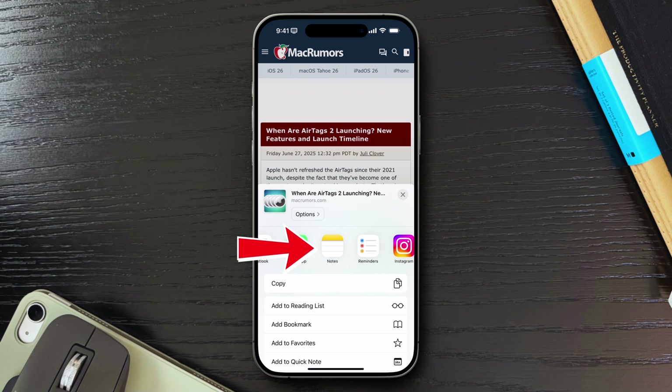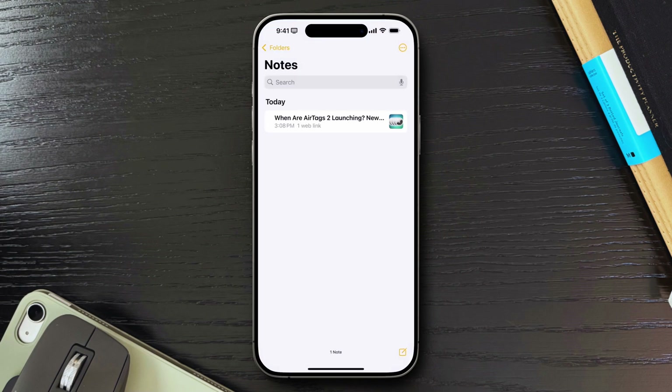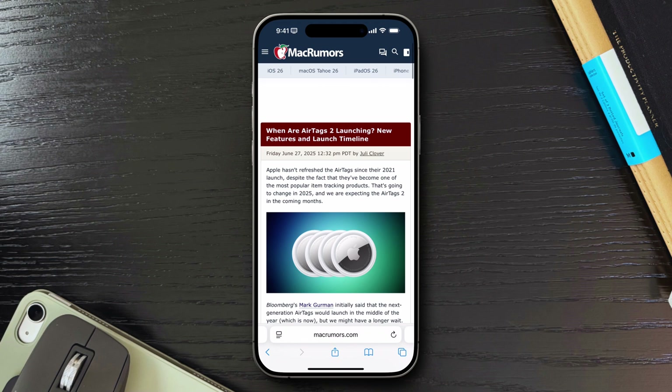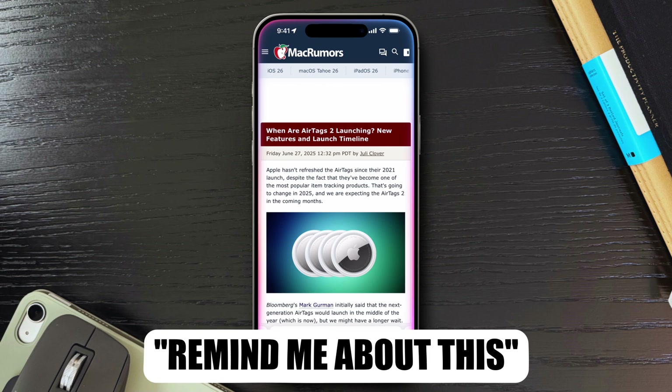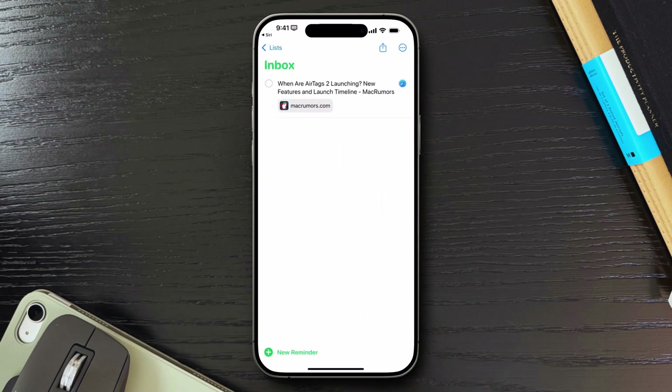From the share sheet, you can save a webpage straight into a note — perfect for bookmarking articles, ideas, or links to reference later. Or if it's something time-sensitive like a gift idea or a page I need to follow up on, I'll just send it to Reminders. You can even use Siri to automatically create and attach the current webpage to a reminder. The best part? These aren't just text entries — Safari includes a full link right in the note or reminder, so you can tap it later and jump straight back to the page.